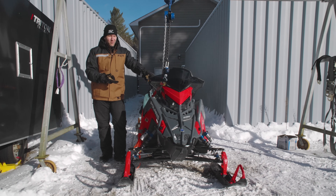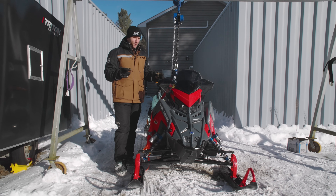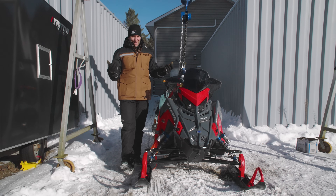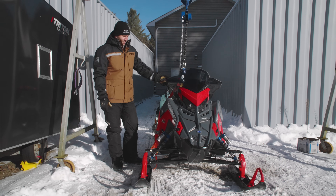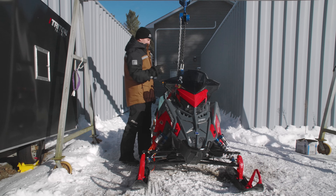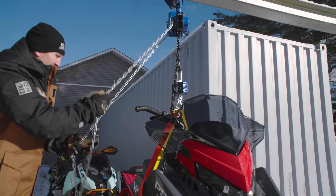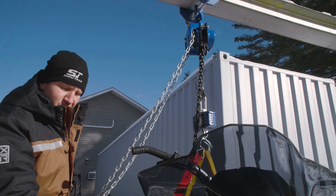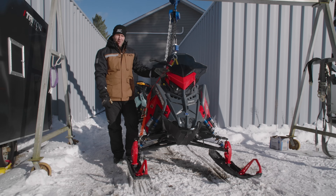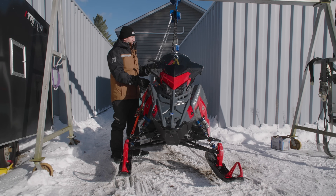This is the 2024 Polaris VR1, the 137 with the 850 engine — not the turbo. It does have the 7-inch display because it's the VR1, so you pretty much only get it one way. The VR1 850 non-turbo weighs in at 581 pounds. I don't have another 850 right now to compare it against, but that's the number.